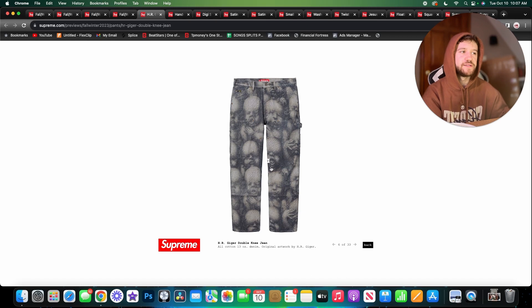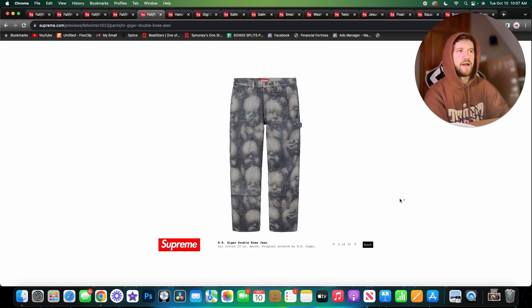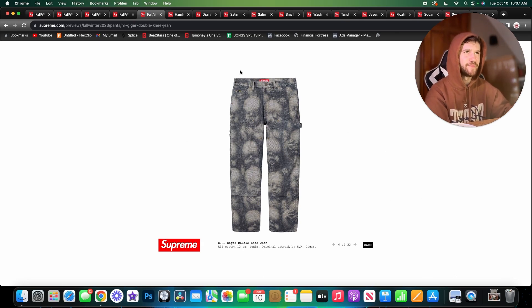Those same baby faces appear on a pair of double knee denim. The double knee trend is crazy, and having artwork printed into it adds another layer. The babies still make me feel weird, but I appreciate the production of this piece.